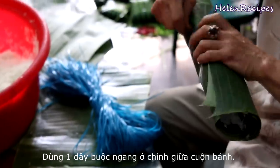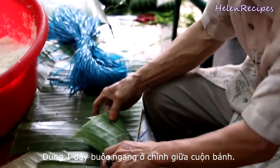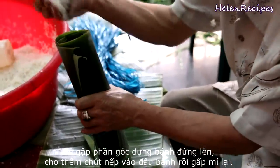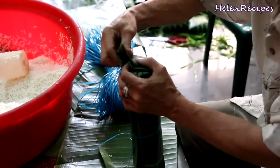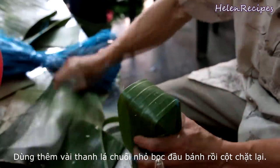Then tie it up right in the center using plastic twine. Gently fold one end and stand the cylinder up. Add in some more rice and fold the ends nicely. To make sure the boiling water will not go into the cake, cover the ends with more banana leaves and tie it up securely.